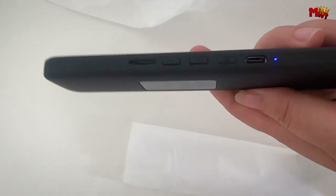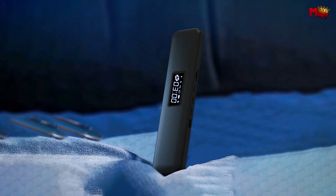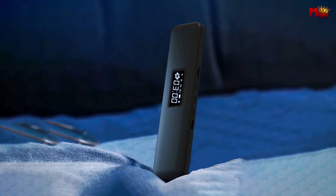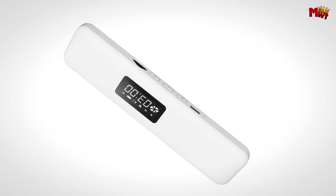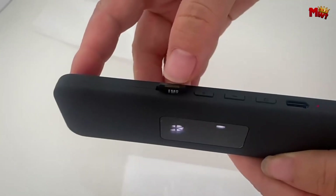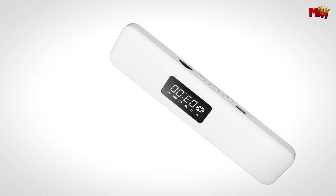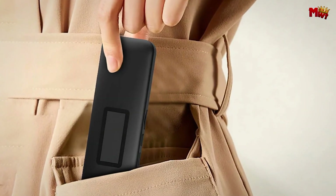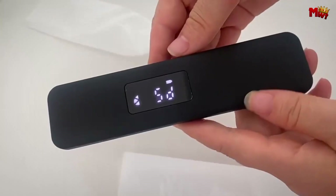Imagine drifting off to sleep with the sound of your favorite music without any headphones or earplugs. That's exactly what the Travert Pillow Speaker offers with its cutting-edge bone conduction technology. Instead of using traditional speakers that send sound through the air, it uses bone conduction technology, meaning sound waves are transmitted directly through the pillow to your auditory nerve.